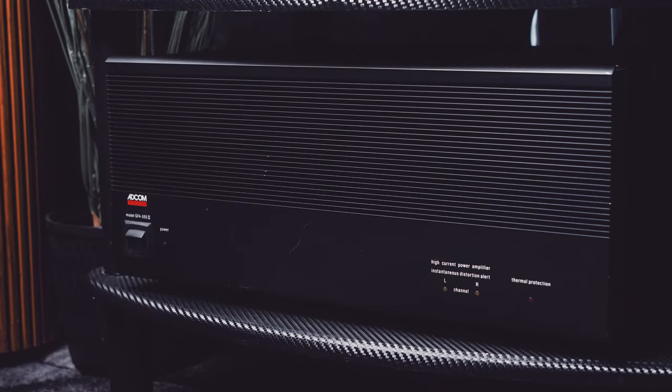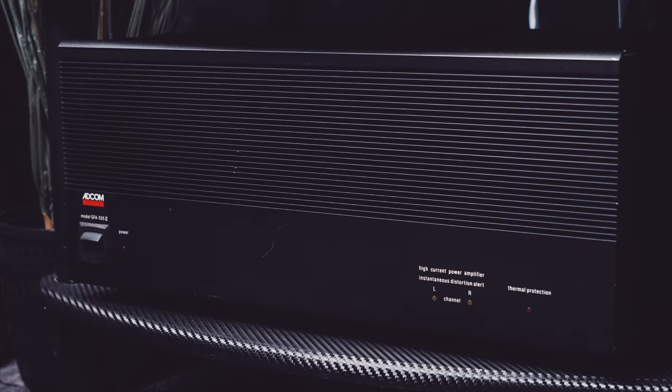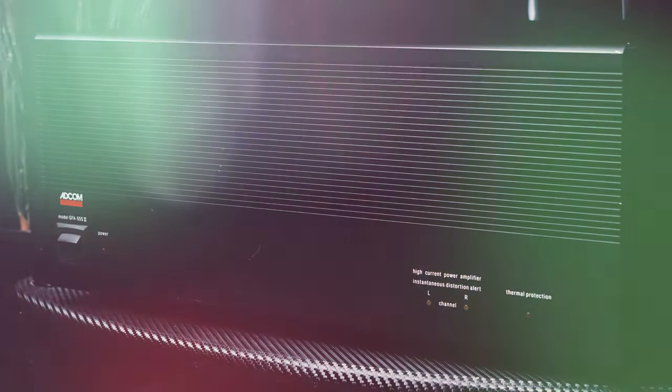I was absolutely set on getting the Adcom GFA 5552. After scouring numerous forums and reviews, I discovered that this amp was often paired with the Infinity Kappa series like mine due to its ability to provide the power necessary to make the speakers truly come alive. The fact that legendary Nelson Pass designed this amp added to my excitement and reassurance that I was investing in a top-quality machine.